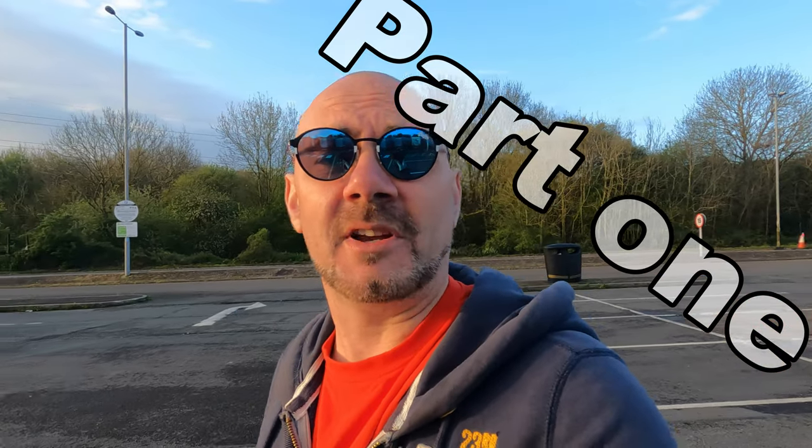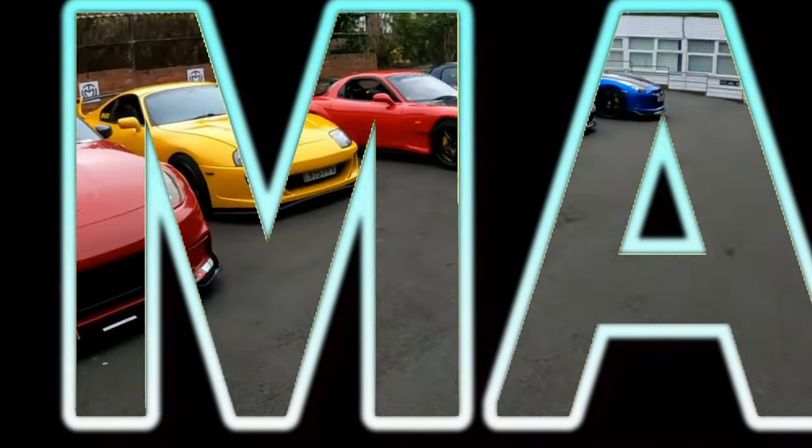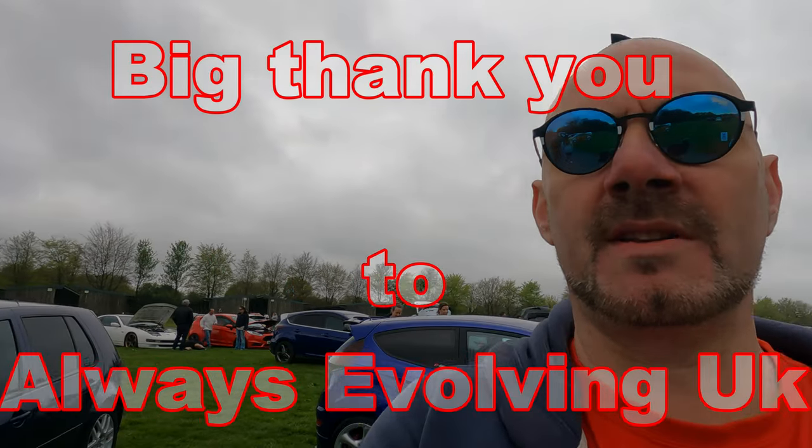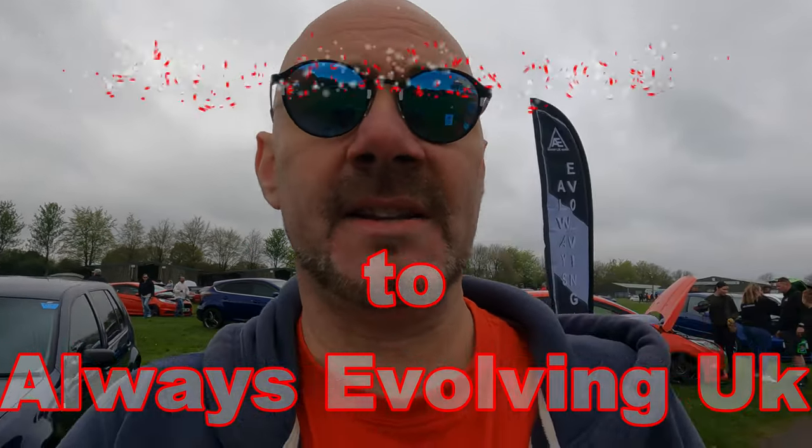It's early on a bank holiday Monday morning and we are off to BHP today. So as I said, we're on the always evolving UK stand - let's go have a look.